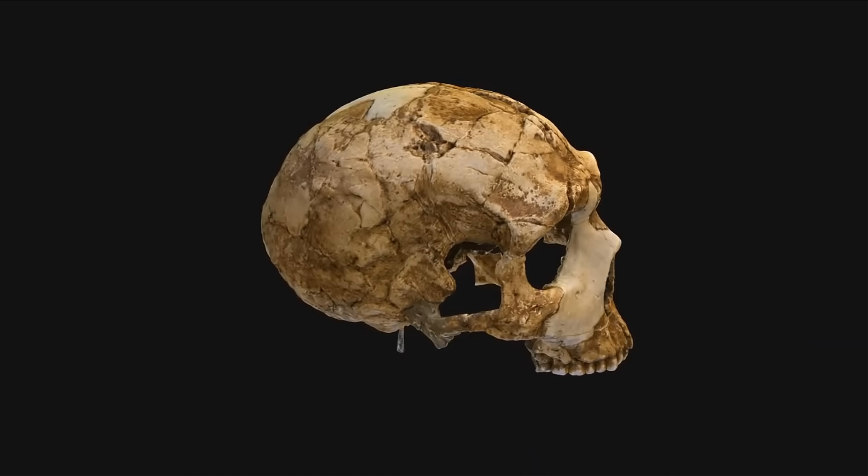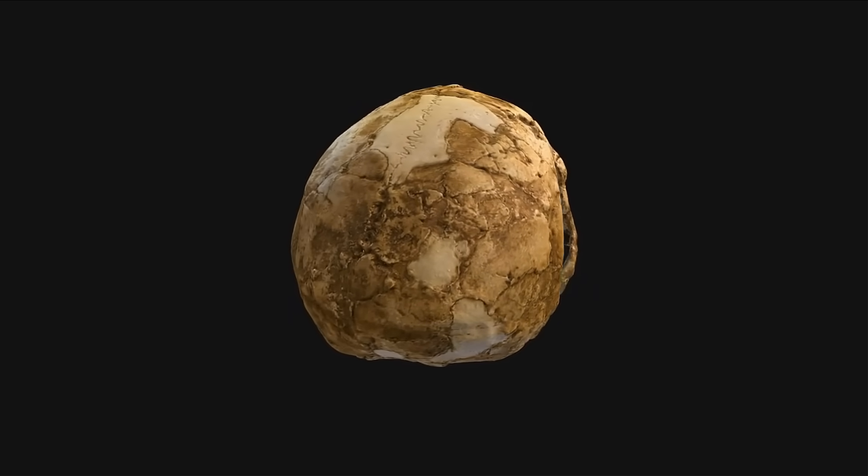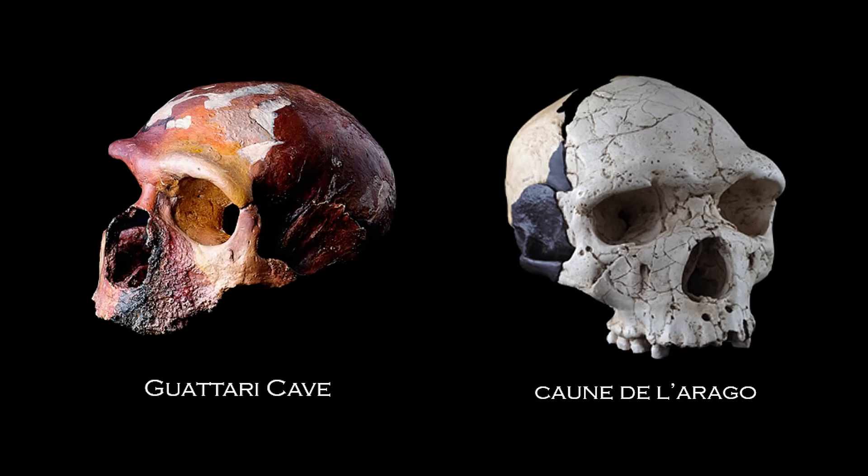The biomechanical demands of ancient human lifestyles explain this robustness. Early hominins engaged in activities like hunting large game, fighting off predators, carrying heavy loads, and possibly intergroup combat. These tasks required the neck to stabilize the head against rotational and compressive forces.